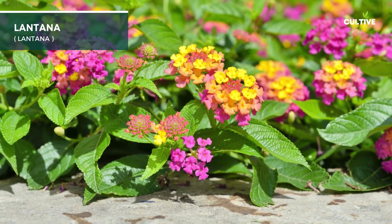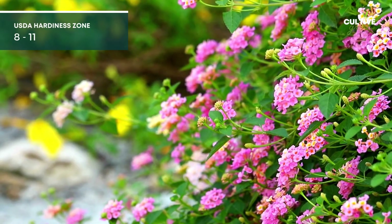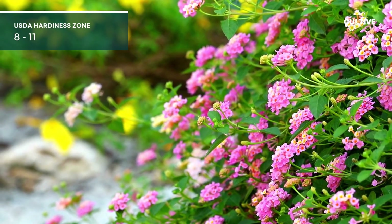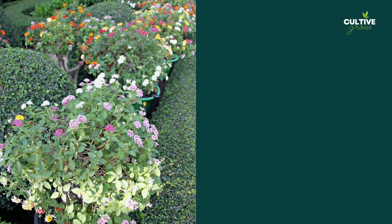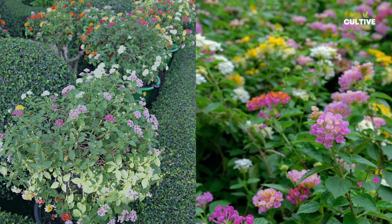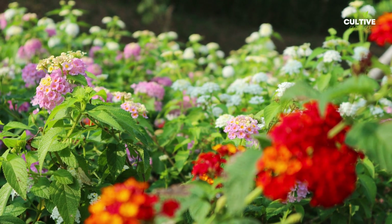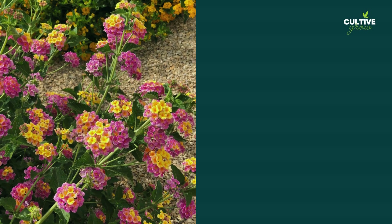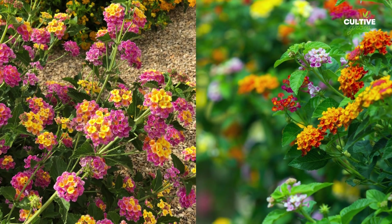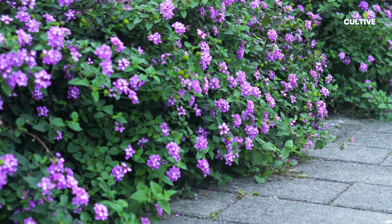Lantana is a colorful and heat-tolerant flowering plant that adds a vibrant touch to garden borders and landscapes. This versatile perennial is well-suited for sunny locations and thrives in well-draining soil. It is relatively drought-tolerant once established. Lantana is typically grown in USDA Hardiness Zones 8 to 11, though some varieties can be treated as annuals in cooler regions.